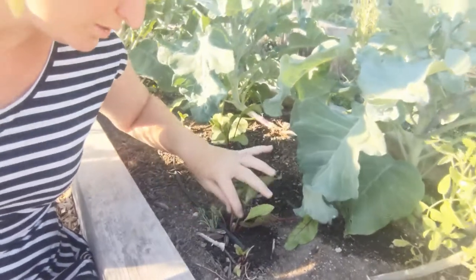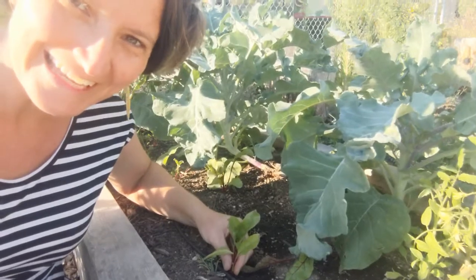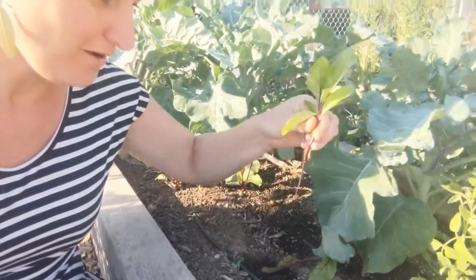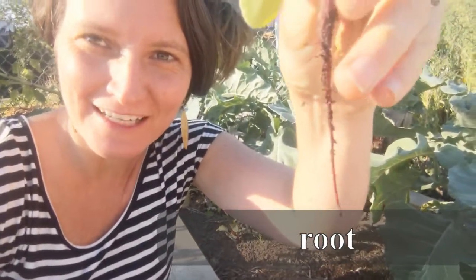Here I am over in the garden. Let's pull up this little beet plant and see if it has a root. Was that growing underground? You're right, it was a root.